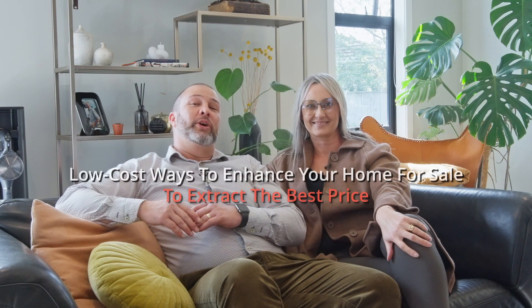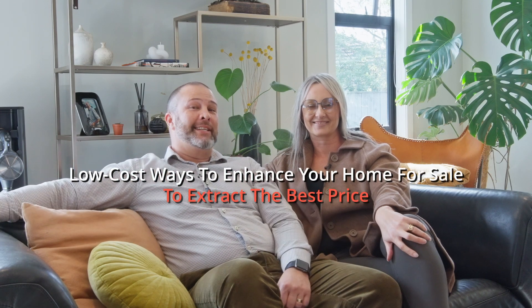Wondering how to prepare your home for sale to get the best price without undertaking expensive renovations? Here are five cost-effective tips.